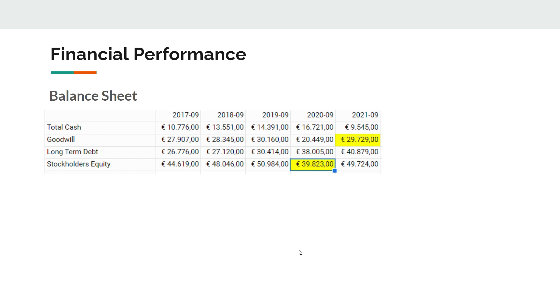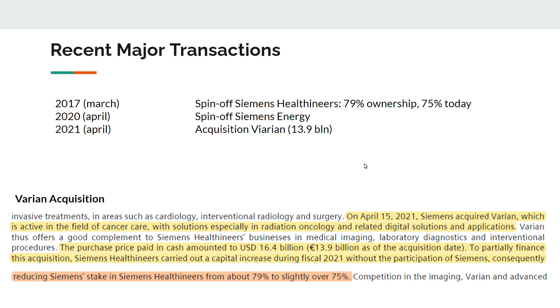The balance sheet is, for me, rock solid. Goodwill has been fairly steady — it dropped with the Siemens Energy spin-off but increased again because Siemens Healthineers made a major acquisition. We need to be aware of this goodwill as it represents a potential for future write-offs if acquired companies don't perform as expected. From a shareholder equity perspective, the 2020 drop was due to the spin-off, but based on last year's strong earnings and cash flow, they have been able to increase stockholders' equity significantly again.